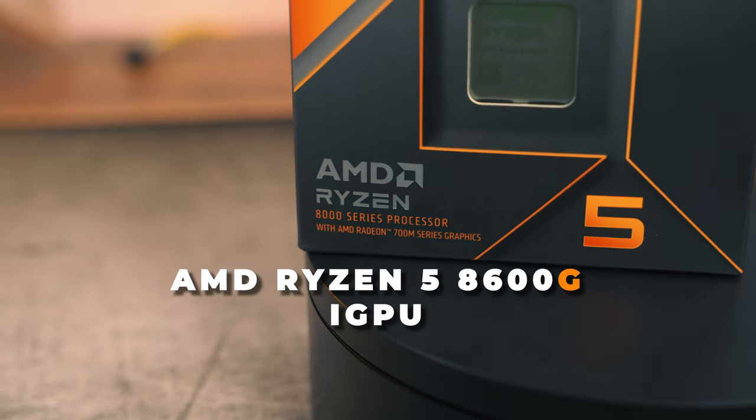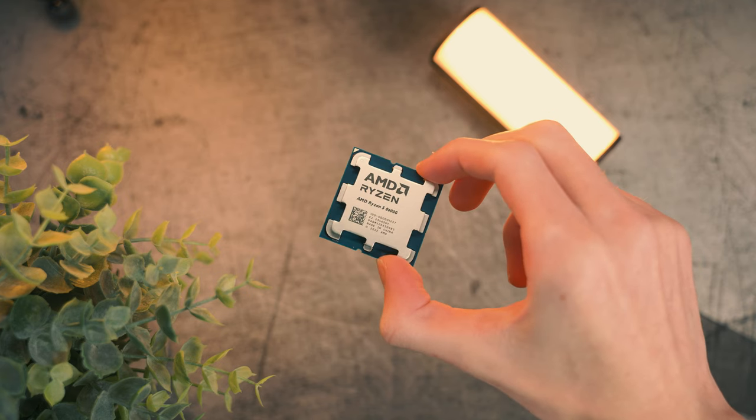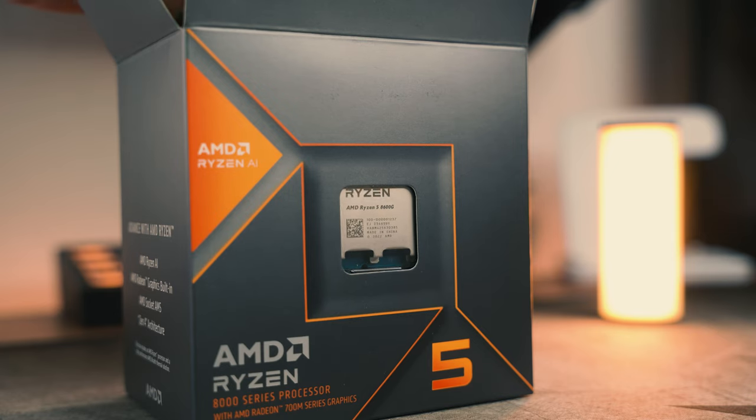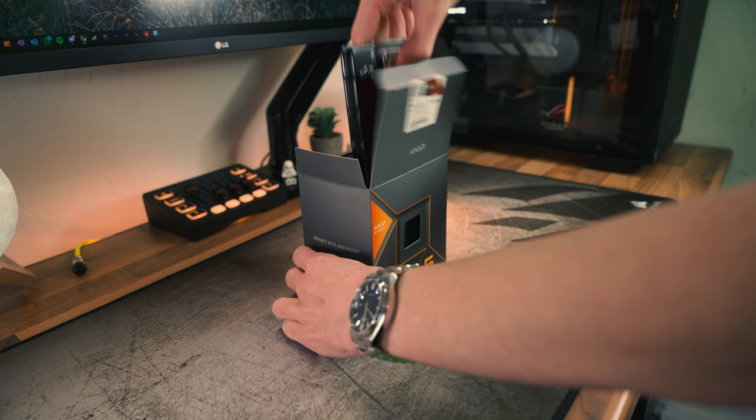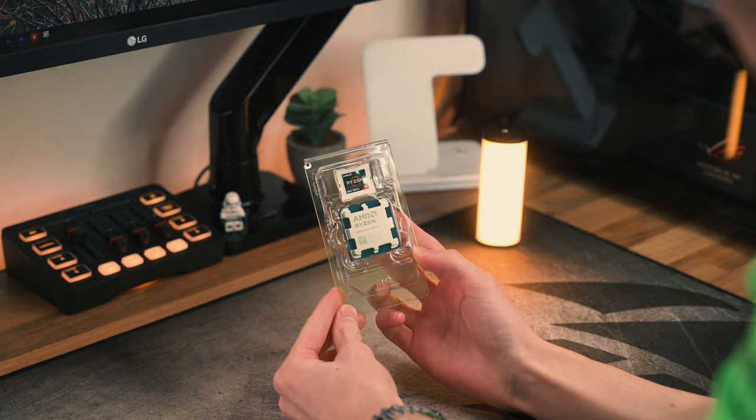So you've built your brand new gaming PC but you can't quite stretch your budget to get that GPU you've been after. Don't worry though, because AMD have dropped their G series APUs which actually have pretty decent integrated graphics. To find out how decent the iGPUs are, I've tested the Ryzen 5 8600G to see if you might be able to game without a GPU for a while — or should you?